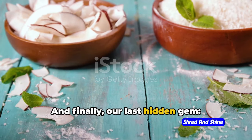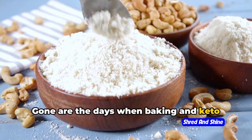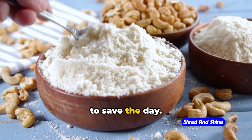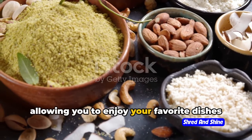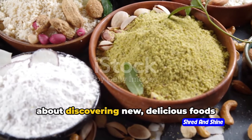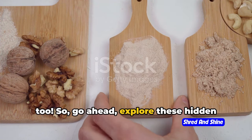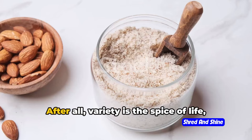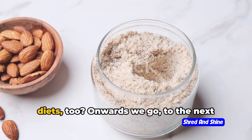And finally, our last hidden gem: low-carb flours. Gone are the days when baking and keto were mortal enemies. Almond flour and coconut flour are here to save the day — excellent for baking and cooking, allowing you to enjoy your favorite dishes without the carb overload. Keto isn't just about cutting out; it's about discovering new, delicious foods too. Variety is the spice of life, and that applies to our diets as well.